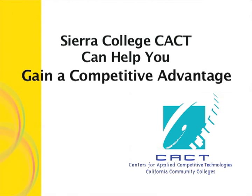The Sierra College CACT can come to your site, help you evaluate your needs, provide you with customized training, and expose you to modern technology that will make you more productive and more competitive in the global marketplace.